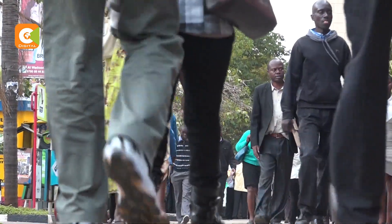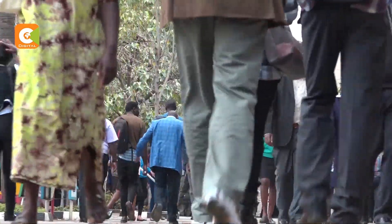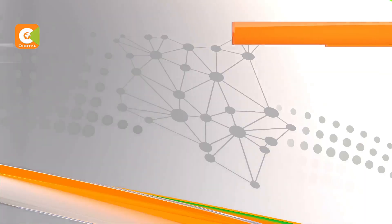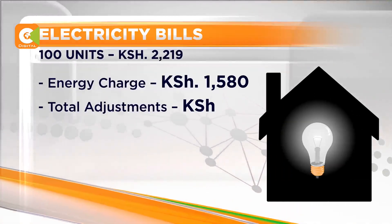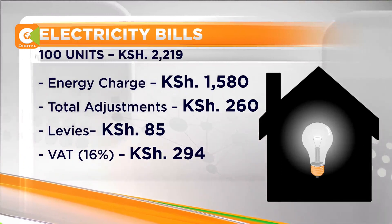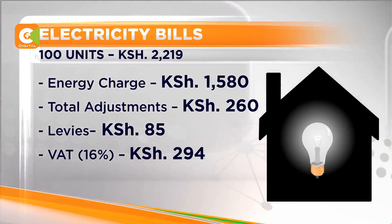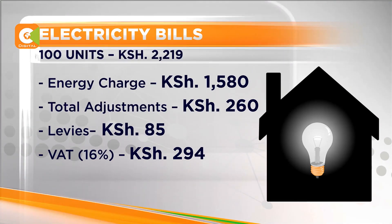For consumers over 100 units monthly, starting this August, they are paying 381 shillings more compared to last month. A total of 2,219 shillings is their bill, comprising 1,580 shillings as energy charge, 260 shillings in total adjustments, while levies account for 85 shillings.